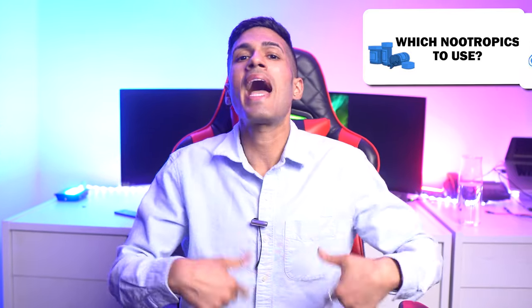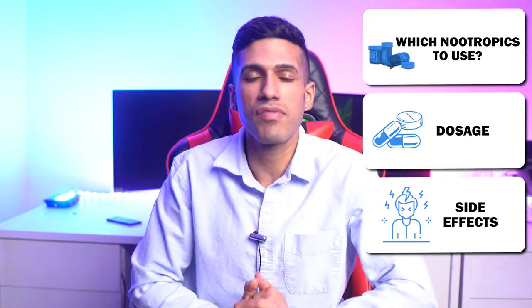Believe it or not, there are actually nootropics that you can use to enhance your creativity or to improve your motivation, but you want to know which nootropics you would want to use in that scenario, how much you should take, and the potential side effects, which you're going to learn about.